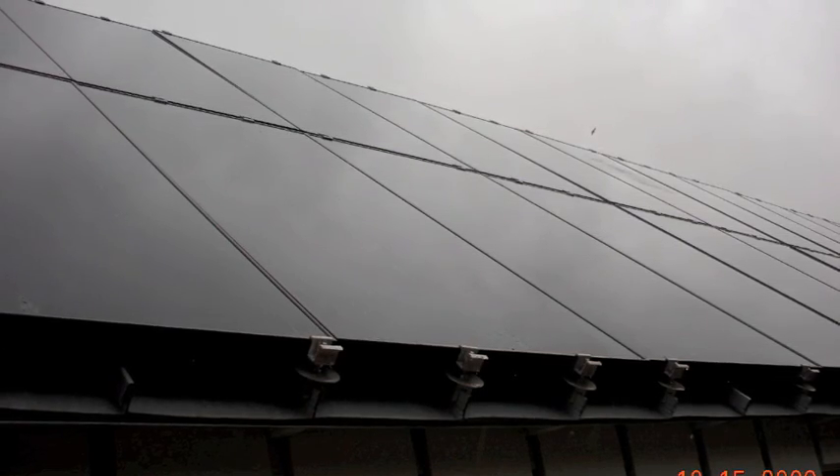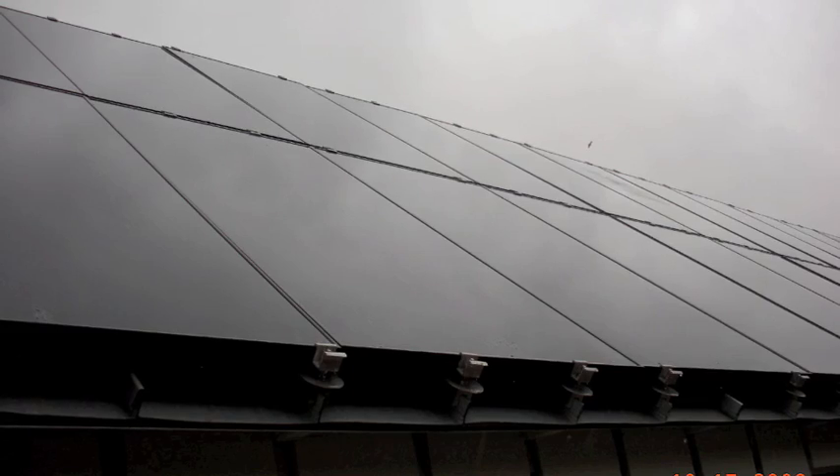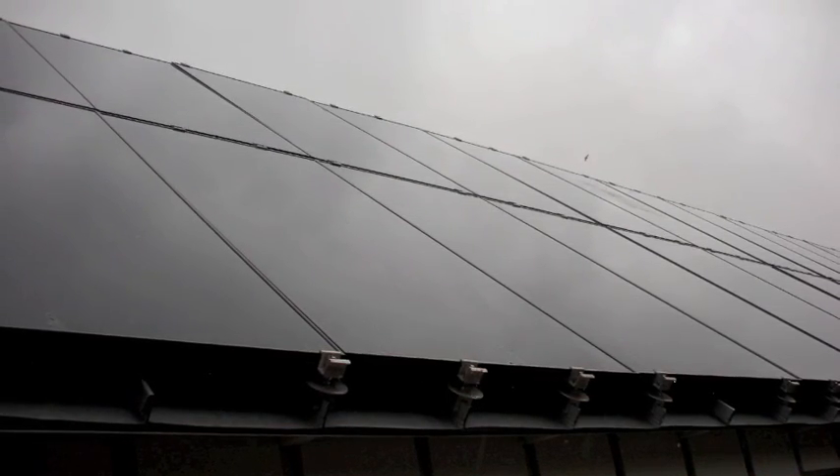But don't be fooled by this home's Midwestern appeal. As this shot of the roof will show you, with its solar panels, this house is anything but typical.